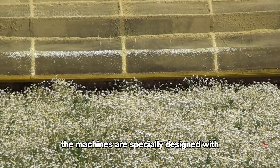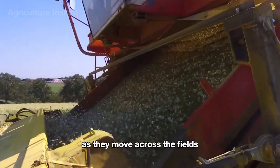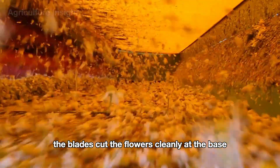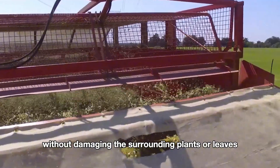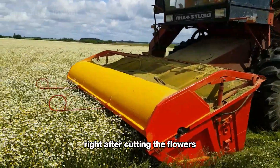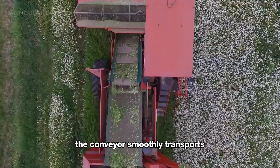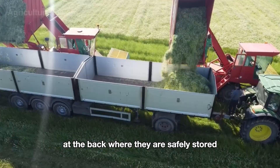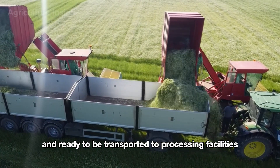The machines are specially designed with ultra-sharp cutting blades at the front. As they move across the fields, the blades cut the flowers cleanly at the base, ensuring every chamomile bloom is harvested neatly without damaging the surrounding plants or leaves. Right after cutting, the flowers are gently lifted onto an integrated conveyor belt within the machine, which smoothly transports the blooms to large collection bins at the back where they are safely stored and ready to be transported to processing facilities.